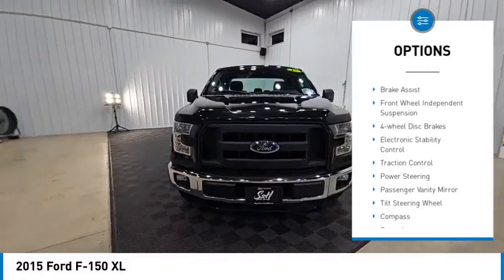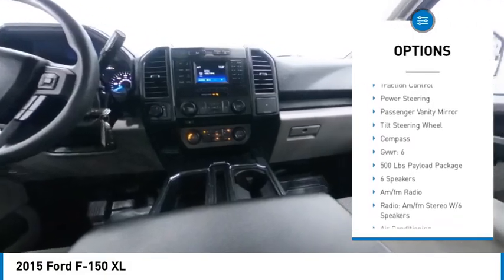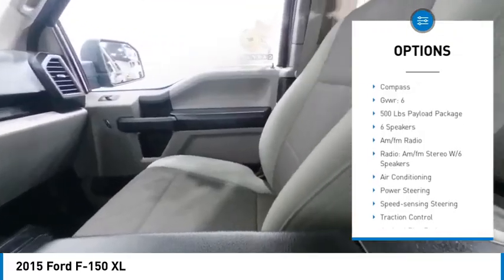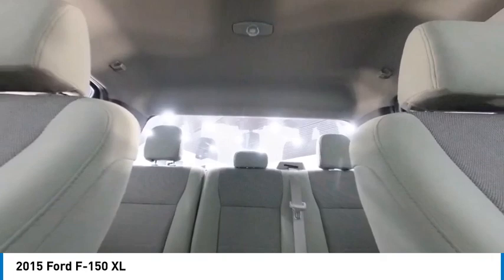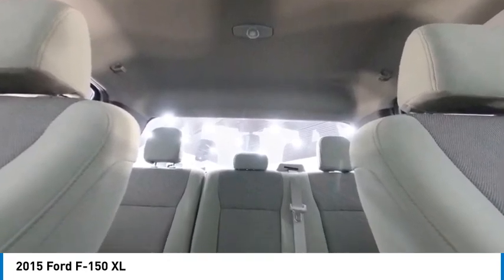Rear step bumper, brake assist, front wheel independent suspension, four wheel disc brakes, electronic stability control, traction control, power steering, passenger vanity mirror, tilt steering wheel, compass.